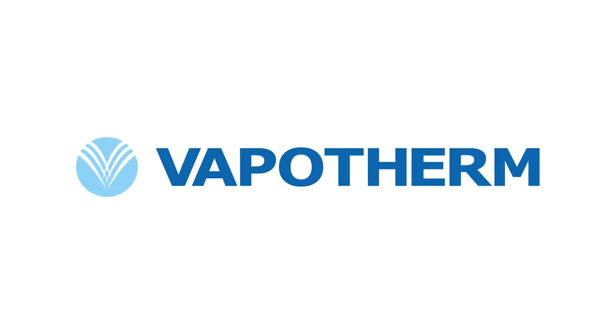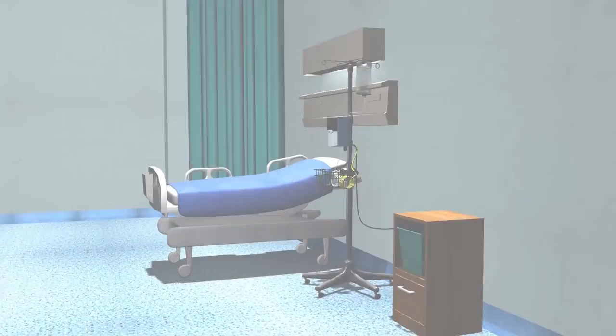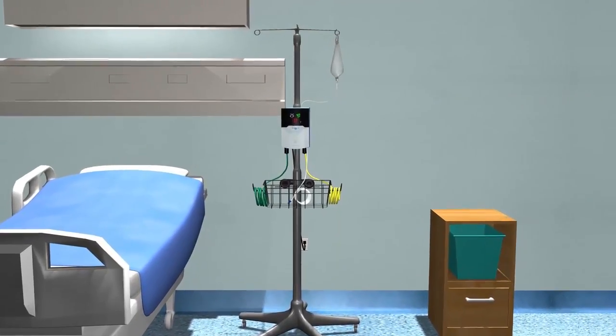Vapotherm is the inventor and market leader in high-flow thermally controlled humidification systems for high-flow nasal cannula therapy. Vapotherm devices are cleared for delivery of breathing gases by nasal cannula at flow rates of up to 8 liters per minute in infants and 40 liters per minute in adults, providing what is known as high-velocity nasal insufflation.